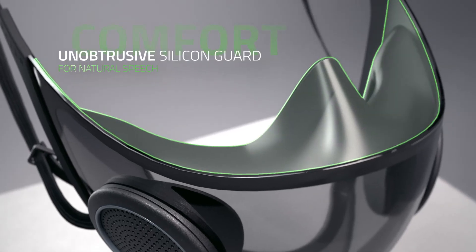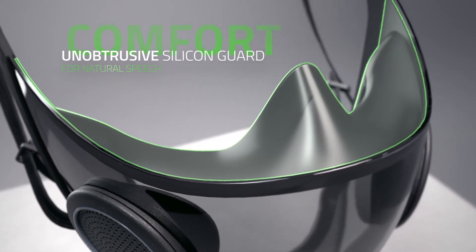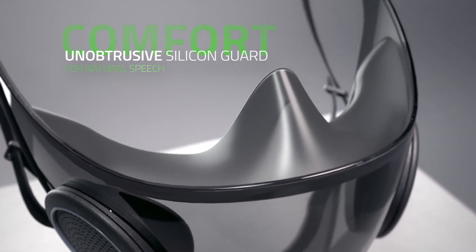A smart mask should also be super comfortable to wear. The silicone guard sits snugly around your face to prevent air leaking in and keeps the mask itself from touching or resting on your mouth, so you can talk naturally.